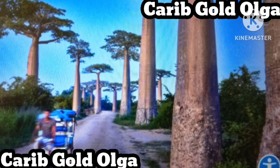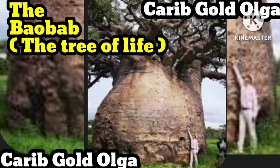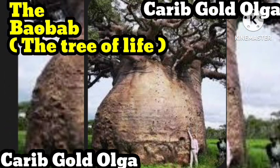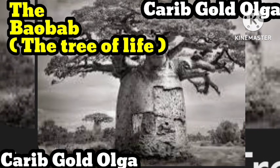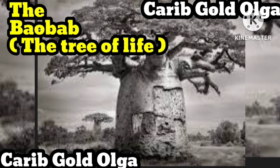More than two dozen towering baobabs line an 853-foot dirt stretch in western Madagascar's Mirandava, and in 2007 it became the country's first natural monument. South Africa's stoutest baobab is located within Limpopo, the country's northernmost province, and is recognizable by its humongous trunk and gnarled branches. Although researchers carbon dated the tree at around 1,200 years old, many residents believe its age is more than twice that. It's home to a breeding colony of mottled spinetails, a type of bird most common along the West Africa coast.